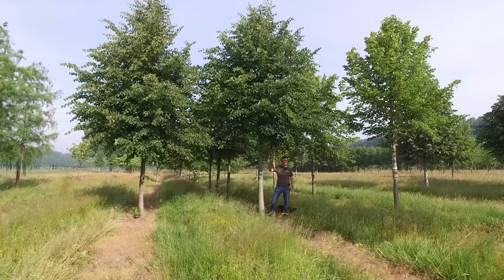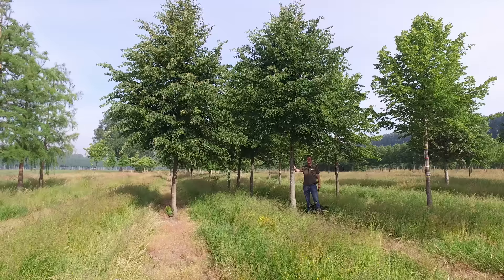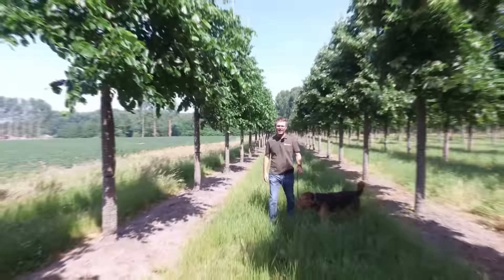It's also a good tree for flowering — it attracts a lot of bees and bumblebees as well. And if you want to make honey, it's a good tree to have around. Tilia Cordata Savaria.